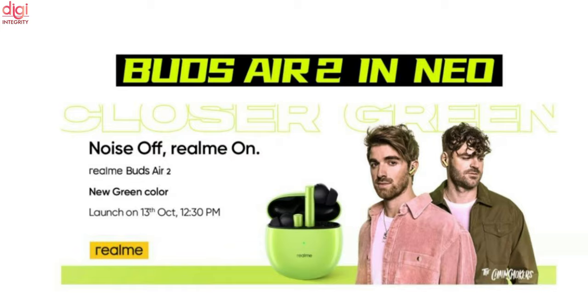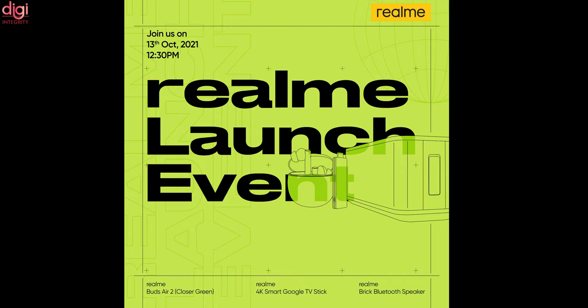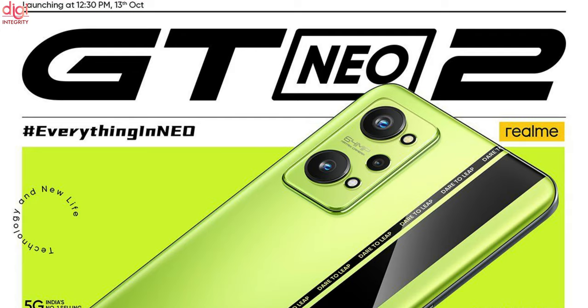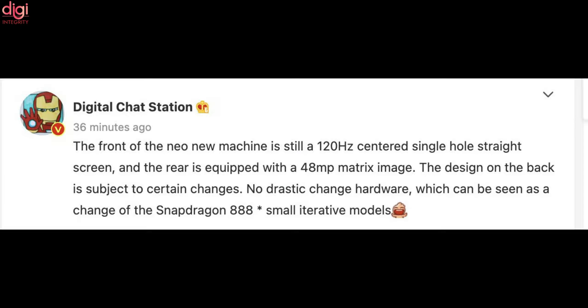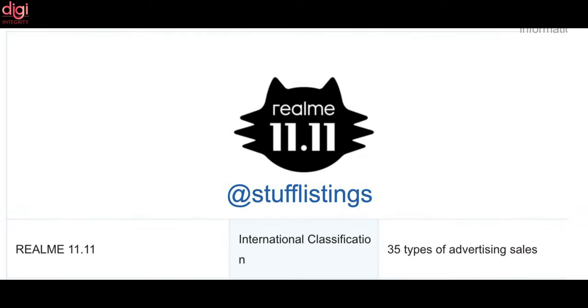Apart from the Realme GT Neo 2 and Buds Q2, Realme will also be launching the Realme 4K Smart TV, Google TV Stick, Realme Brick Bluetooth Speakers, and gaming accessories at the October 13th event. The Realme GT Neo 2 is also set to get a new iteration dubbed GT Neo 2T, which appeared on MIIT certification. The GT Neo 2T is expected to come with a flat 120Hz display and a 48MP rear camera. Realme has officially announced that it has applied for the trademark for the new Realme 11.11.